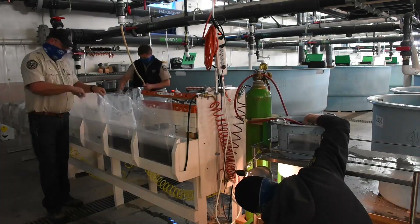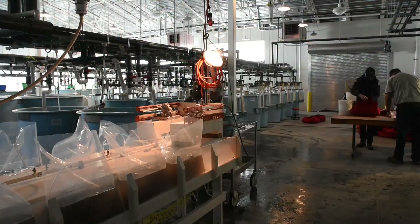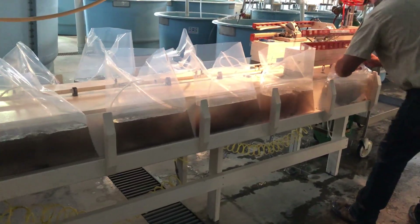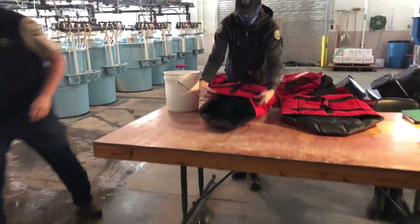Our broodwaters get 3 to 4.5 million walleye. Our eastern Colorado irrigation reservoirs get anywhere from 4 to 5.7 million. Some of the smaller lakes might get in the hundreds of thousands, but usually our bigger lakes are anywhere from 3 to 6 million.